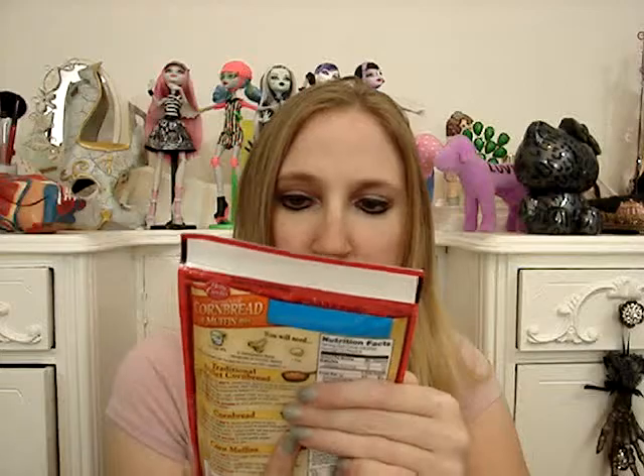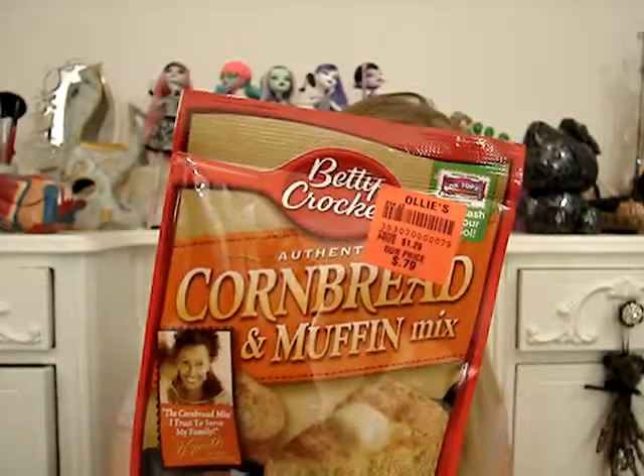I found this Betty Crocker Cornbread and Muffin Mix — I've made this before, it's pretty good, and this was only 79 cents, so that's a good deal. Always check the expiration dates when you buy food at Ollie's — sometimes they are getting near their expiration dates. For the most part you don't really see the expired stuff, but expired stuff they will sometimes still sell, and it'll be on the end of an aisle drastically reduced. Normally I've never had a problem — a lot of this stuff lasts for a while, some things are good until next year.